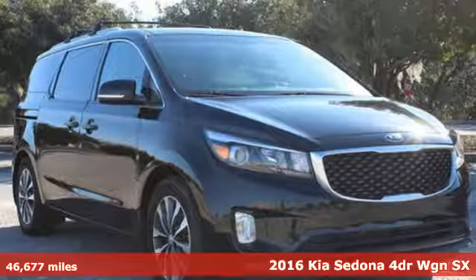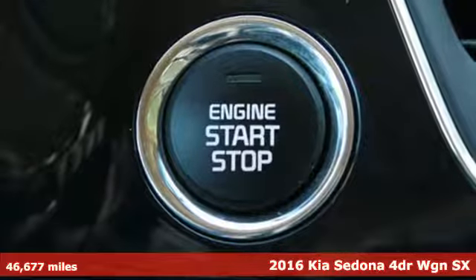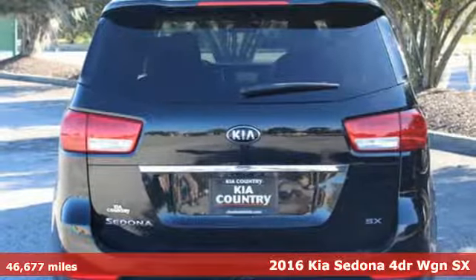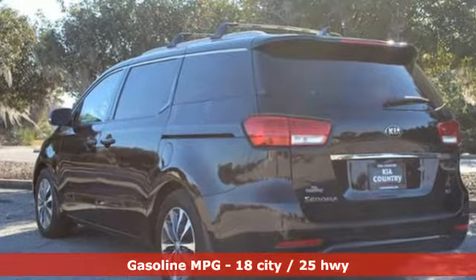It's a certified 2016 Kia Sedona. Part getaway vehicle, part lounge on the go, this Sedona is everything your family needs it to be. Plus, it offers an exciting list of features.